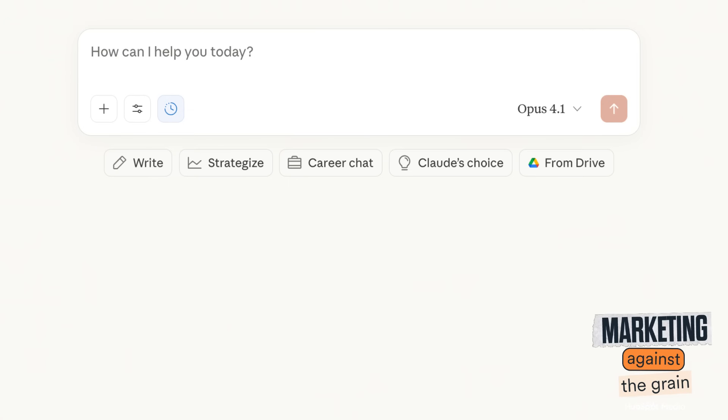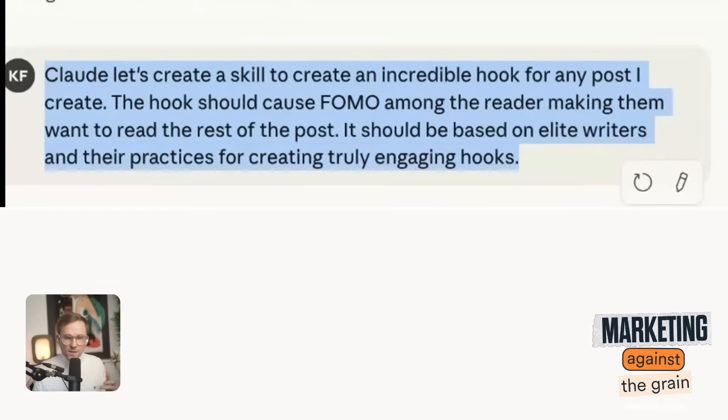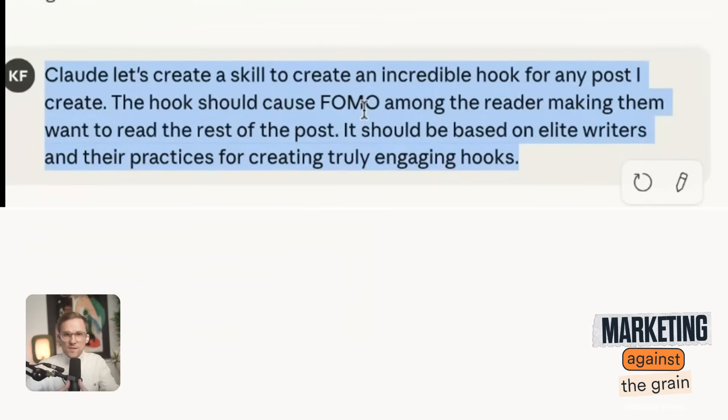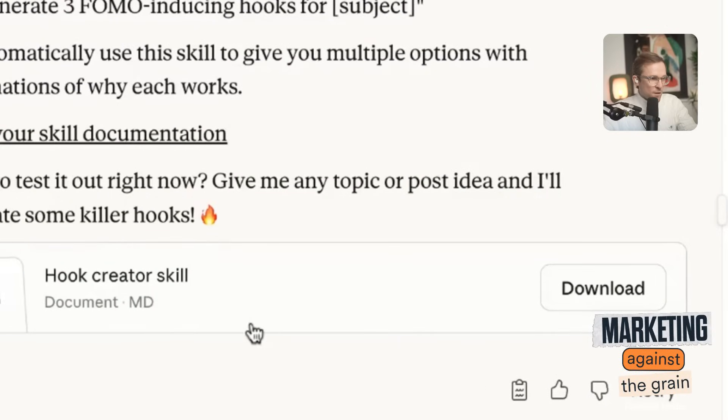Let me switch into my Claude. What I asked it to do is create a skill. This is a very basic prompt — to really get great at this you're going to need much better prompts. But just to start, we're asking it to create a hook that creates FOMO among readers. So anytime I put in a post and ask it to create a hook, it will create one based upon this skill. It goes through proven frameworks from elite writers and starts to craft a skill — and look, I already have a new skill ready to use with my Claude.